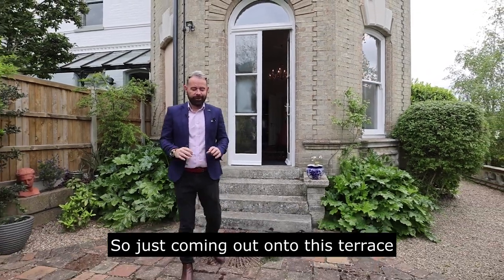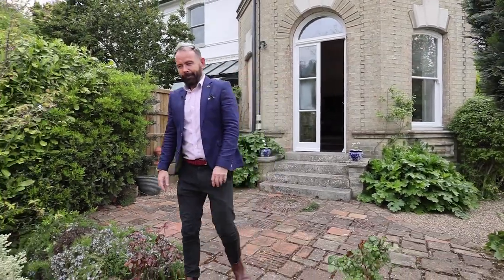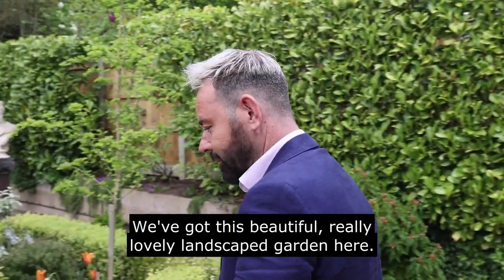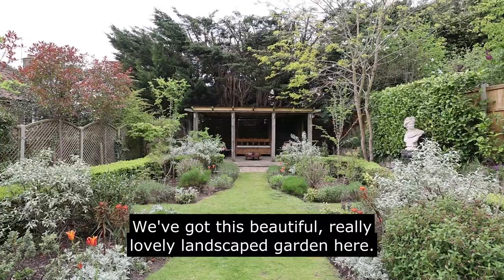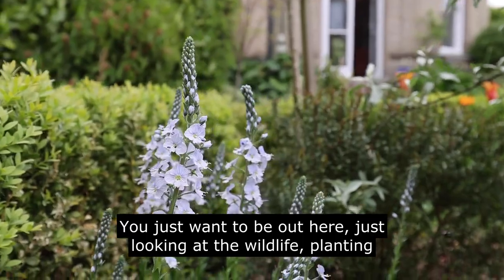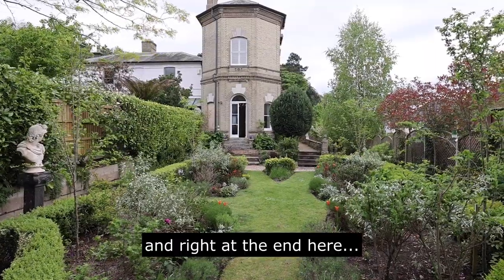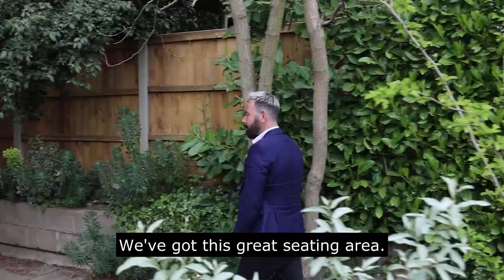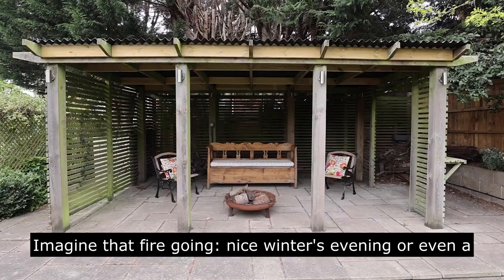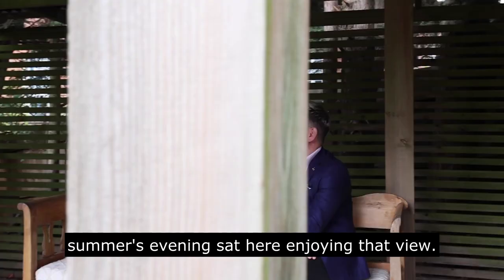Just coming out onto this terrace — south facing, flooded with loads of natural sunlight. The theme just carries on through from the house into the garden. We've got this beautiful, really lovely landscaped garden here. You just want to be out here looking at the wildlife, the planting, and right at the end we've got this great seating area. Imagine that fire going on a nice winter's evening or even a summer's evening, sat here enjoying that view.